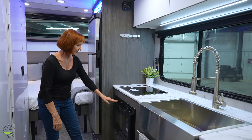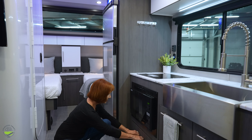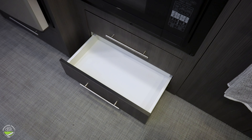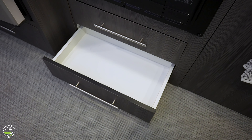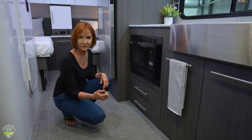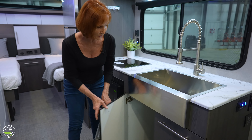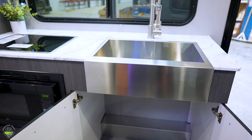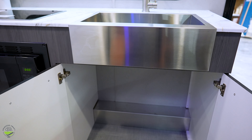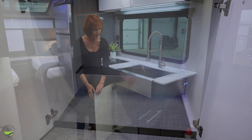Down below there's the microwave and more storage. You've got two drawers right here, about three inches deep so it's easy to see what's in them — great for silverware — and a nice open cabinet underneath with lots of space that you can build out to whatever type of storage you want.